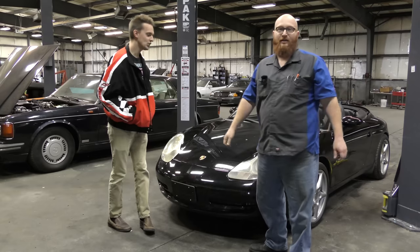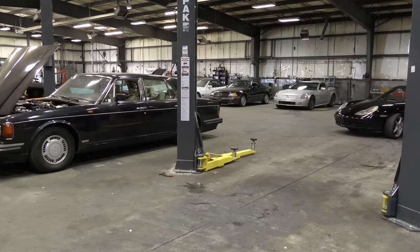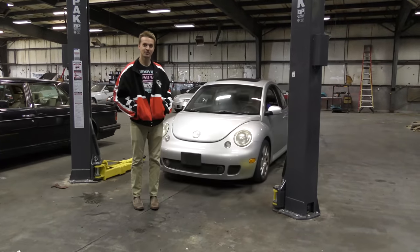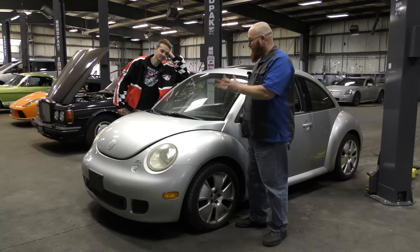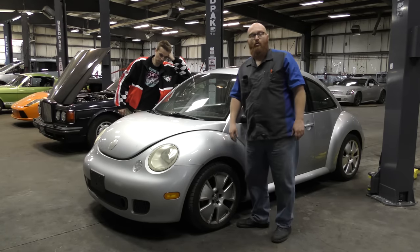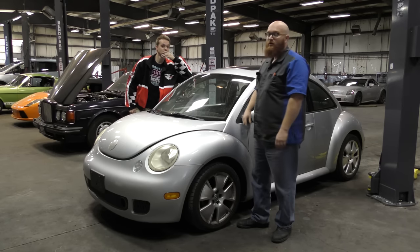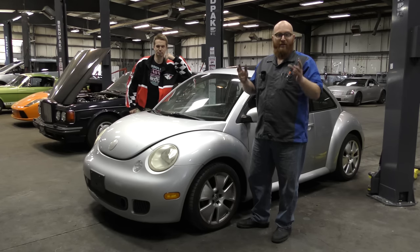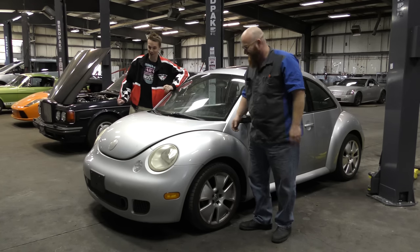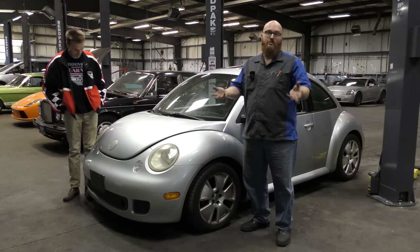I'm going to get this black Beetle out of the way and pull a silver one in its place. And now we have a silver Beetle — a 2004 Turbo S Beetle. So many of these by now are destroyed, roached out. Teenagers get a hold of them and just rip them to pieces. When Hoovy brought this one into the shop and I saw what good condition it was in, I absolutely had to have it. So it's mine now. Today we're going to take a look at some of the things I found wrong with it and what it's going to take to get this thing totally roadworthy.